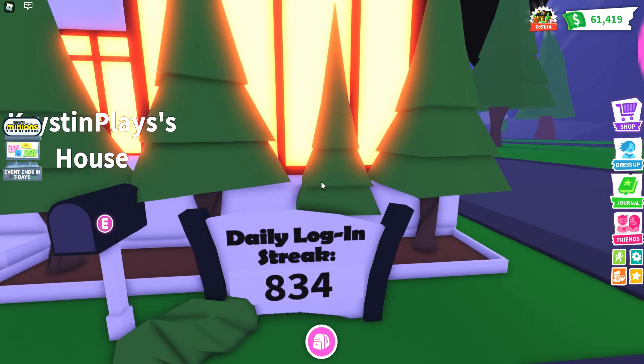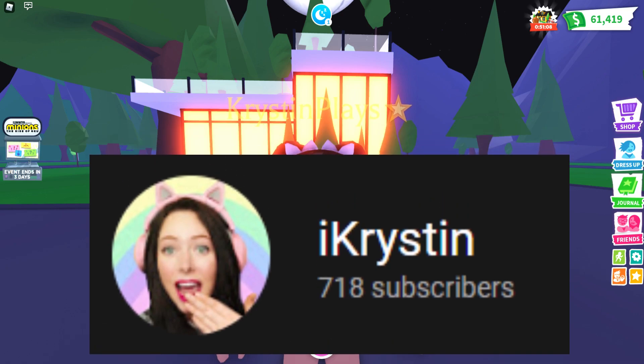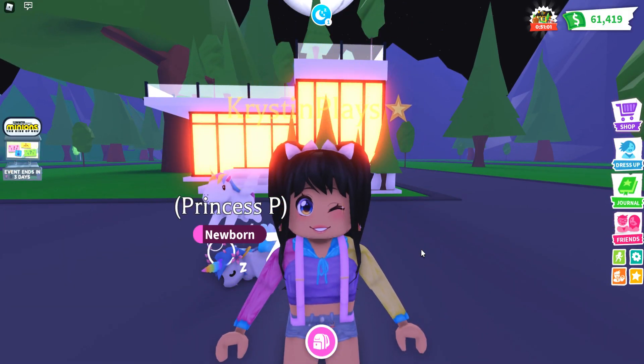Currently I have got the 834 daily login streak — let me know where you guys are at. Also, I do have a new free Roblox channel where you guys can get the latest free items. You guys can find a link for that pinned down in the comments.